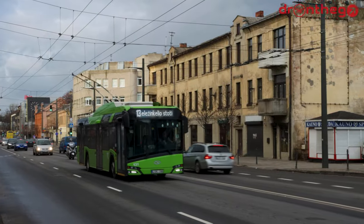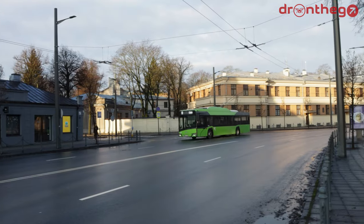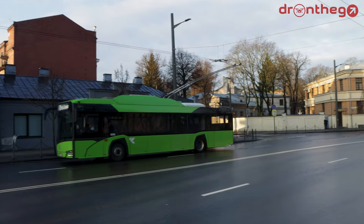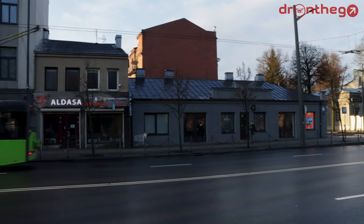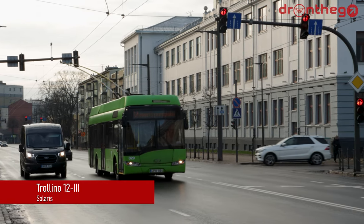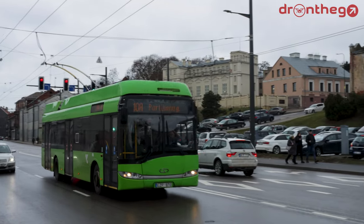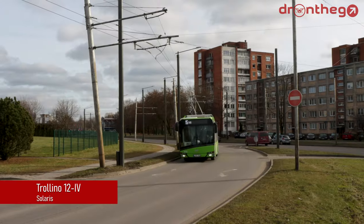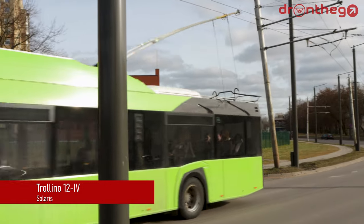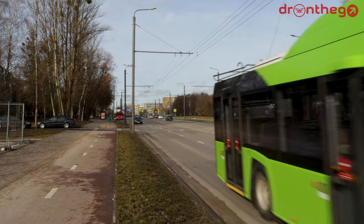The Kaunas trolleybus fleet consists of 142 vehicles, predominantly consisting of trolleybuses made by Solaris. The oldest of the two generations, the Solaris Trollino 12-3, were delivered from 2006 — there are 42 of these in Kaunas. The youngest generation, the Solaris Trollino 12-4, got delivered throughout 2019 and 2020, a rather large order of 85 trolleybuses.